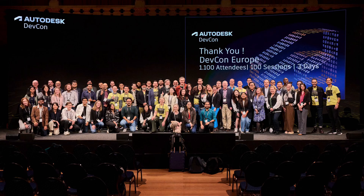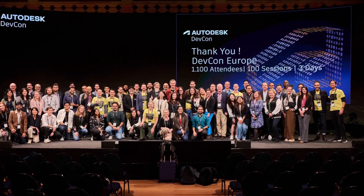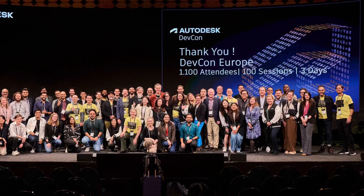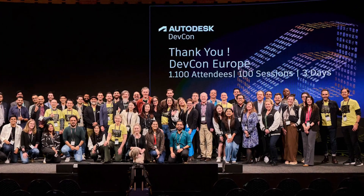This year's DevCon left us energized and excited about the future of data, and we can't wait to share more insights and learnings from this amazing event on our blog and right here on this YouTube channel. Thank you.